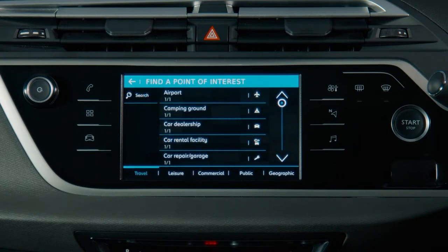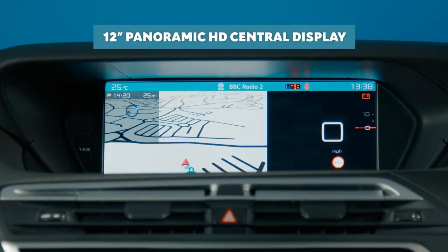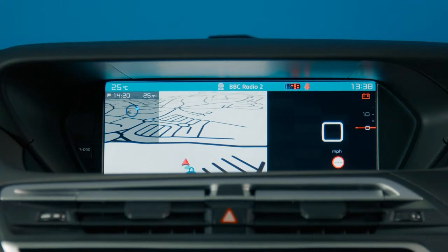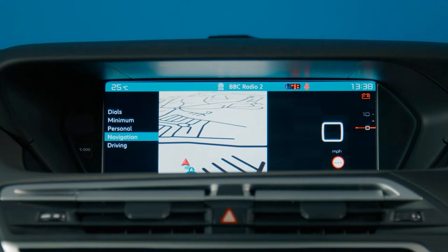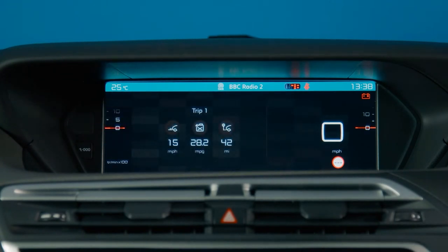As well as the 7-inch touchscreen, the driver also benefits from a vast 12-inch panoramic HD central display, which can be personalised to show SatNav route instructions in clear 3D high-definition detail alongside multimedia and driving information. Wherever you go, you'll feel very connected.